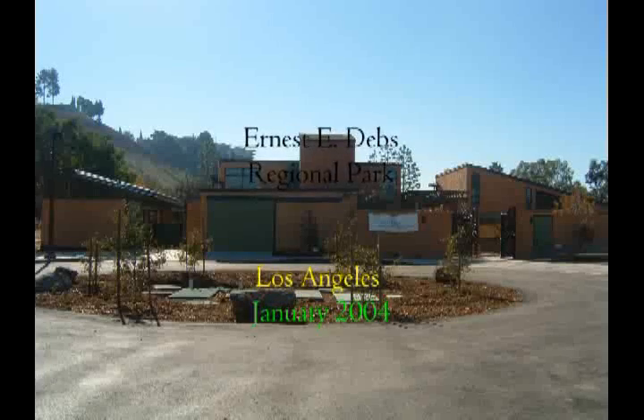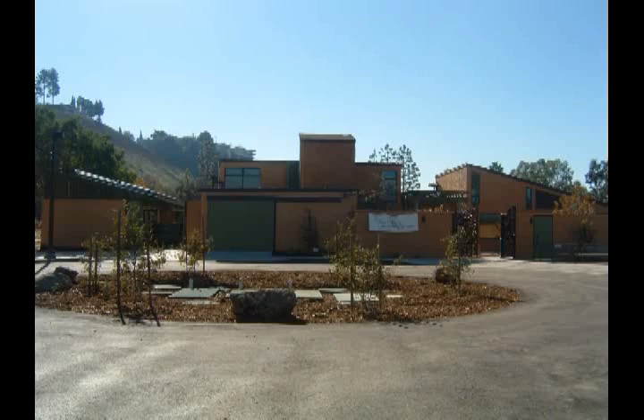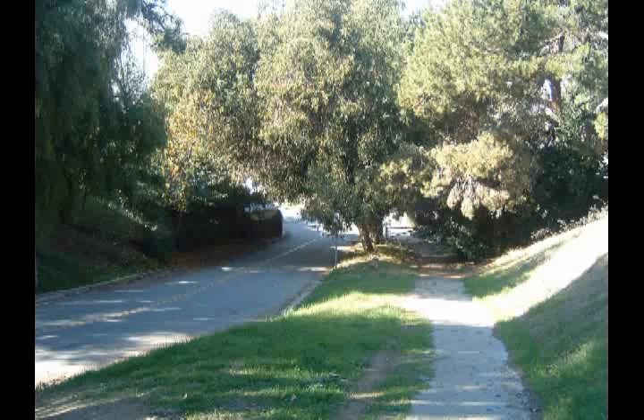Here's a hike real close to downtown Los Angeles in Ernest Debs Regional Park. They also have a recently completed Audubon Nature Center, seen in this picture. But we started this hike off one of the city streets surrounding the park. From here the trail wanders on up into the hills. There are actually well over 8 miles of trails within the regional park.